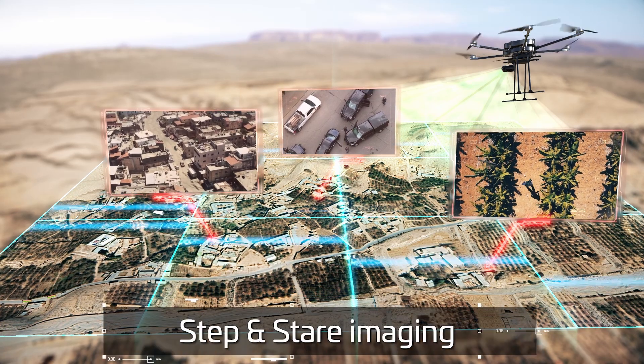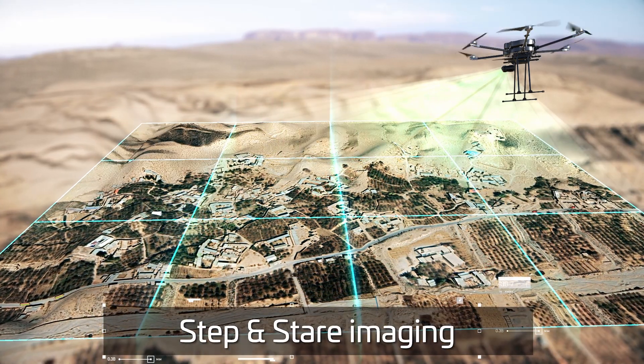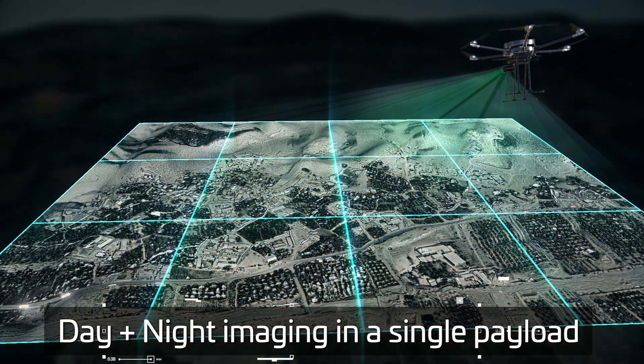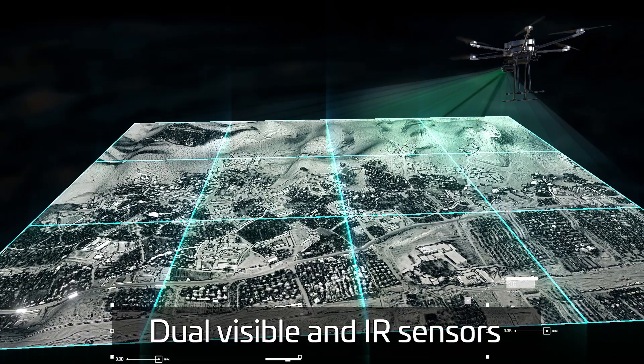With fast step-and-stare technology, a single payload provides both day and night imagery using dual visible and IR sensors.